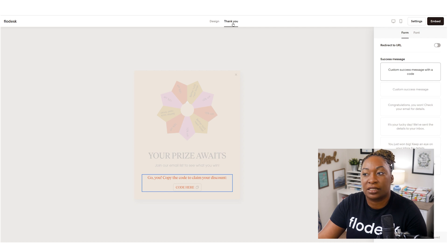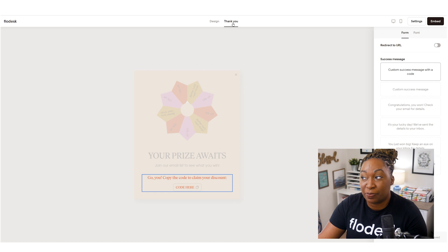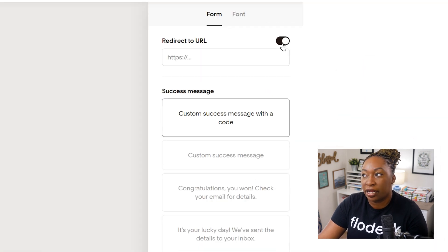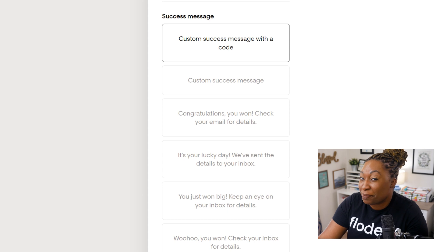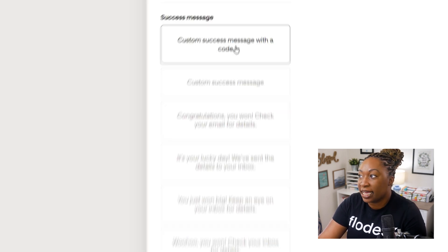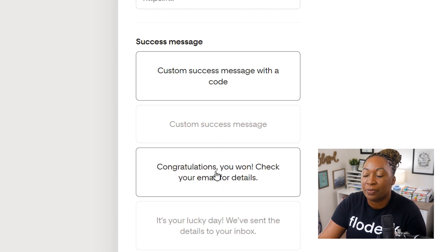What makes this a little bit different is the whole idea is that it is based on the interaction with the spinner. You can toggle on the redirect to a URL and post the link that you would like, but you can also utilize the success messages. It may make more sense to use the custom success messages because you can select 'custom success with a code' and then put a custom success message here or select the options that they have available. I like the idea of the code here option because it forces them to interact with something after they complete the form.